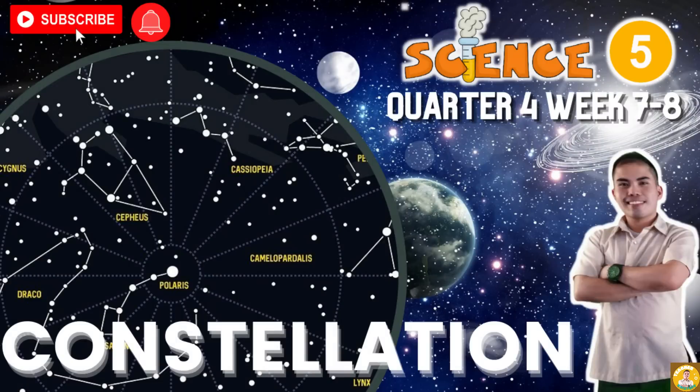Good day learners. You have learned in the previous lesson that the moon has 8 phases: New Moon, Waxing Crescent, First Quarter, Waxing Gibbous, Full Moon, Waning Gibbous, Last Quarter, and Waning Crescent. The moon goes through these 8 phases in 29 and a half days. The period it takes for the moon to complete the phases is called a Month.